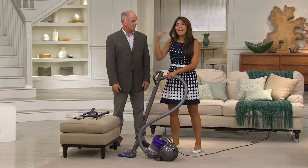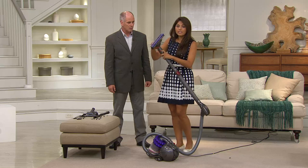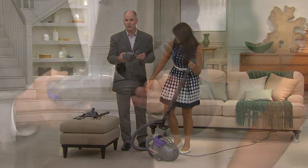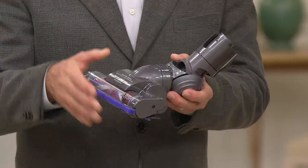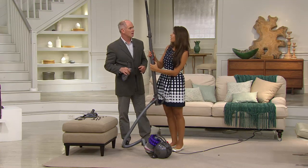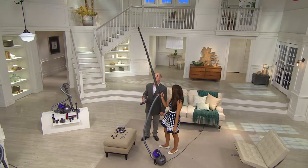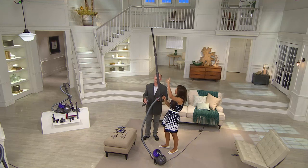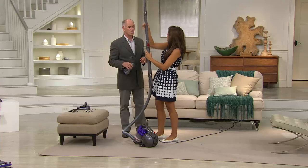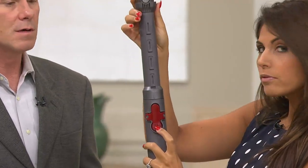There are different vacuums for different people and different needs — that's what the canister is great for. You can interchange all the pieces. If you want to take the cleaner head right off, you can. The cleaner head has its own ball design — the swivel on it is beautiful engineering. You can add things like the multi flexi crevice tool on the end for high-reach areas, giving you even more reach than some uprights.